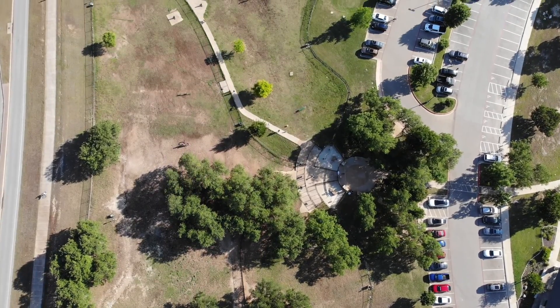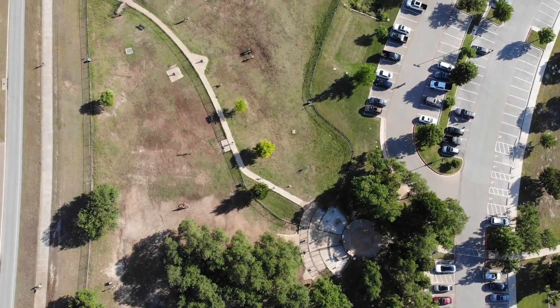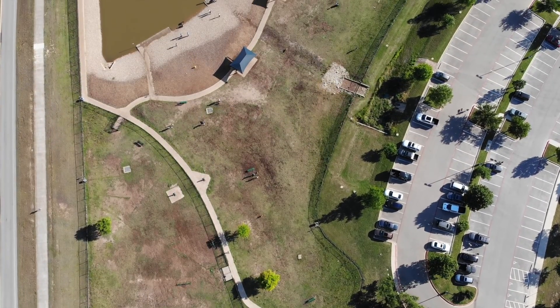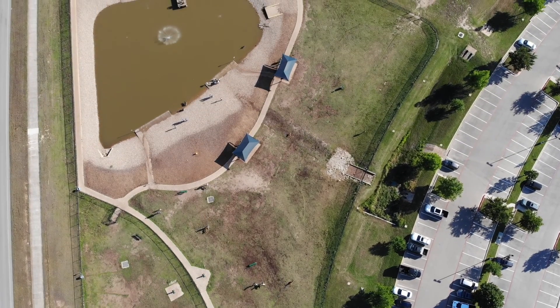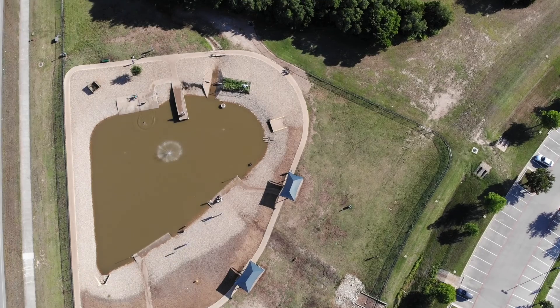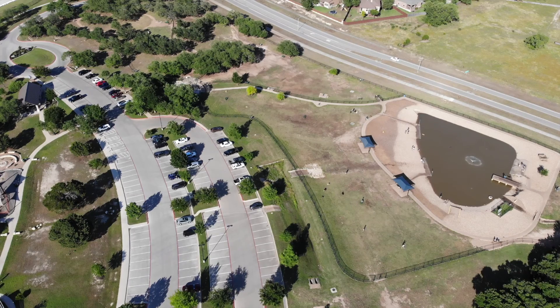It's a huge five-acre park — an amazing place to take your dogs. This area also has an actual memorial, an amphitheater, a pool, a community garden, and tons of parking.